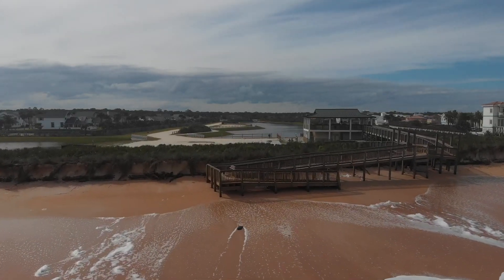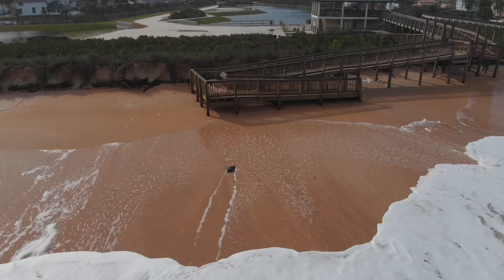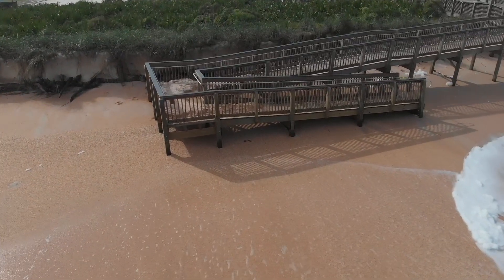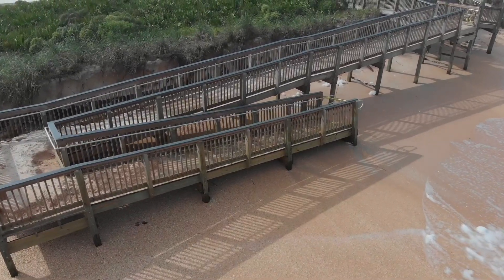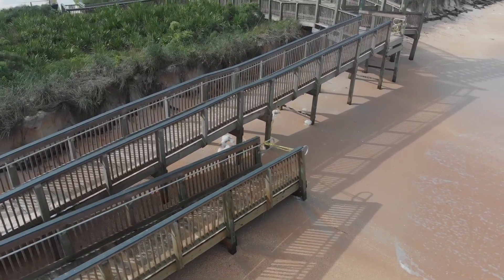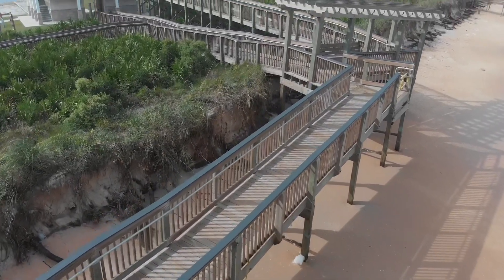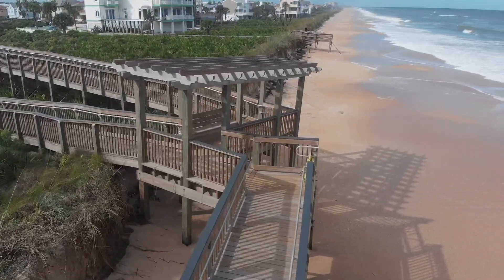Bay Park lake and beach access — as you can see in the aftermath of the storm, the handicap access has been damaged. The actual steps down to the beach from the walkway have been completely torn off, and the small pergola over the area has been tilted.